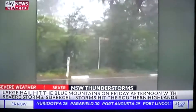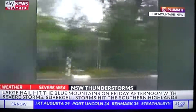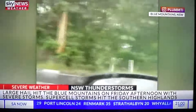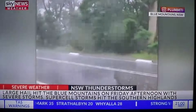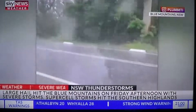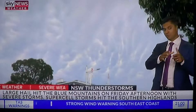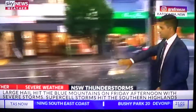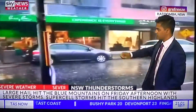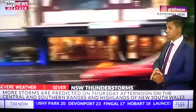Very spectacular — but that's what was happening in the Blue Mountains. Hailstorms and very heavy rain with thunderstorms came through. At one point, we actually had supercell storms hitting parts of the Blue Mountains and the southern highlands as well. Here you can see Katoomba — the vision of hail that came down. It's about two to three centimeters in diameter, with reports of some roof damage due to these hailstorms.